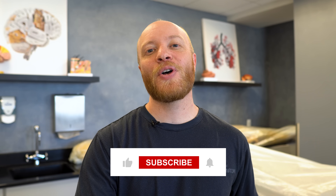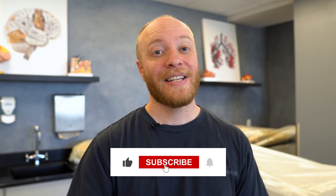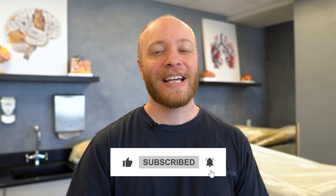Thanks for watching, everybody. Be sure to click the link in the description below and get your free report from Yoga Body Teachers College today. As always, be sure to like, comment, and subscribe if you feel so inclined, and I'll see you in the next video.